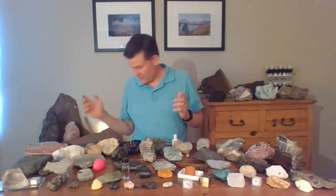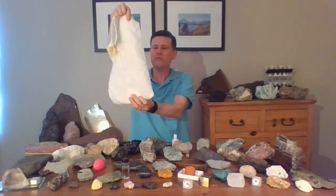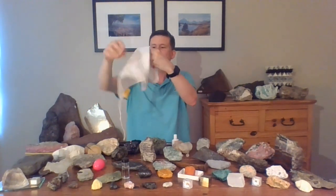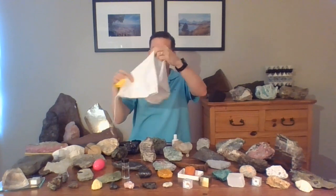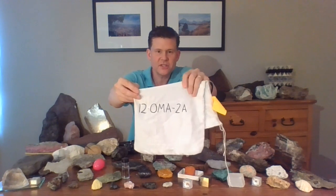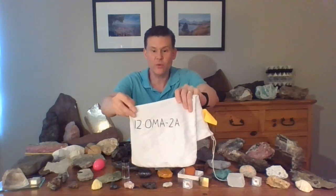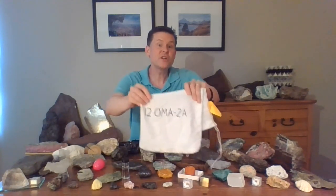When I go on my National Science Foundation expeditions, we use different types of labels. In fact, I brought one of my sample bags — a white sample bag like this — and we put our samples in these bags and then label them. That's a real label from one of my National Science Foundation expeditions. The 12 stands for the year 2012 — that's when it was collected. O stands for the first letter of the last name of the person who collected it.